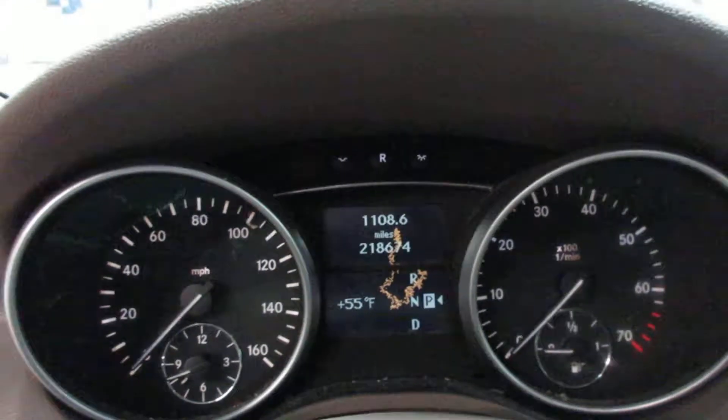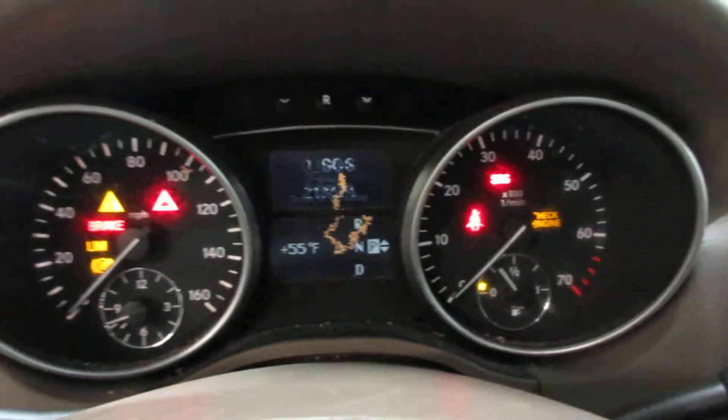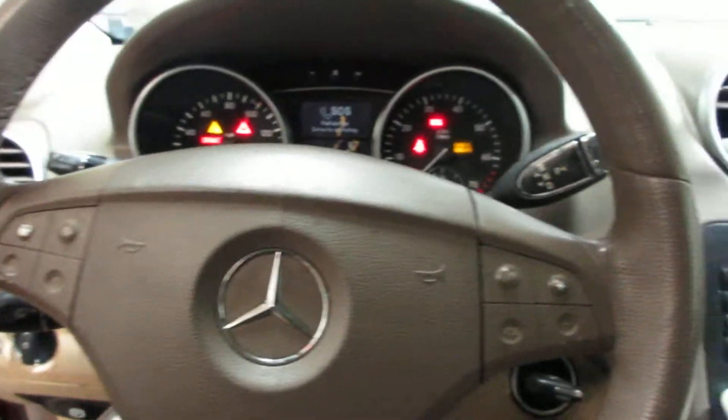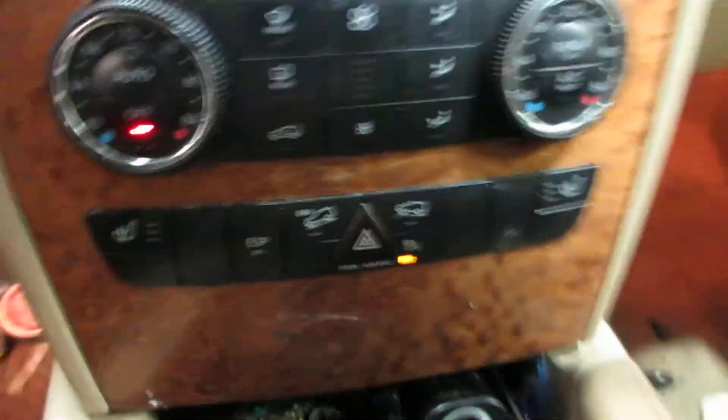The vehicle currently has 218,674 miles on the motor. Nice display screen there, temperature controls, heated seats.